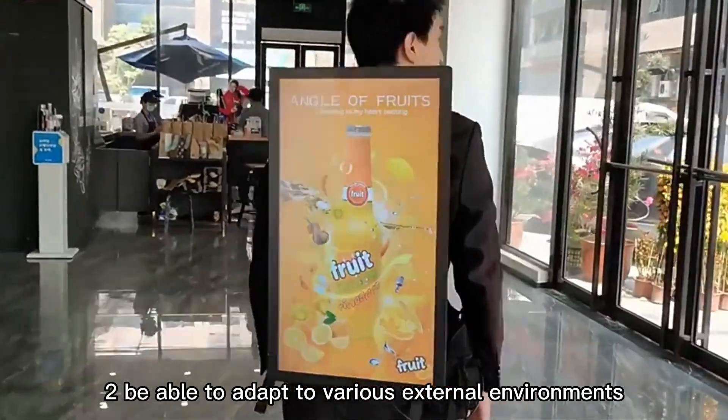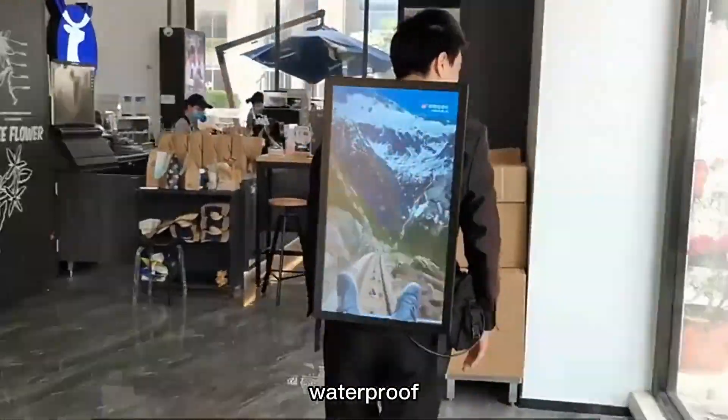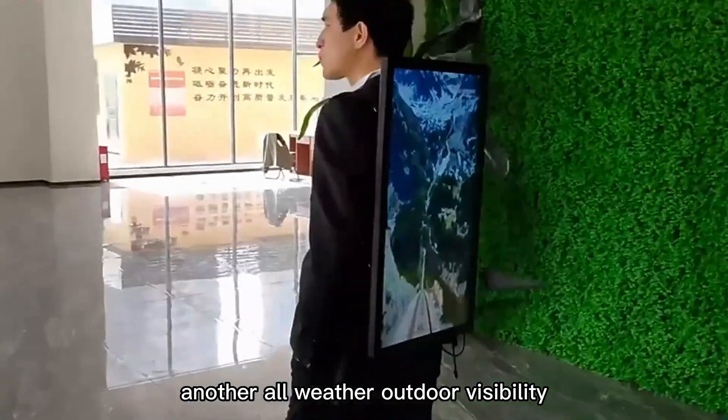Feature 2: It is able to adapt to various external environments — waterproof, dustproof, lightning protection, and other all-weather outdoor visibility.